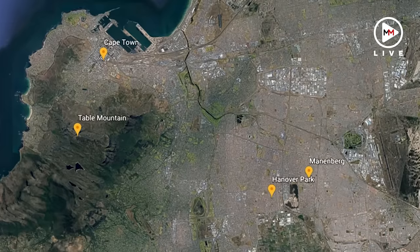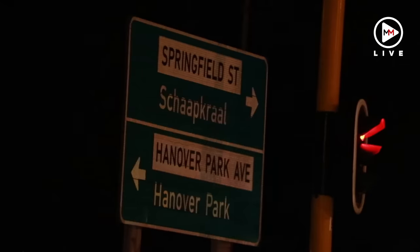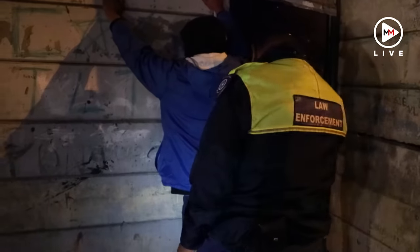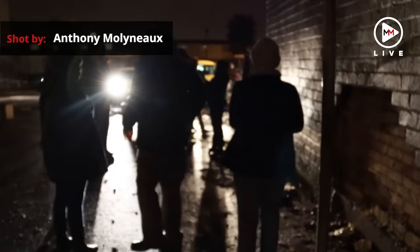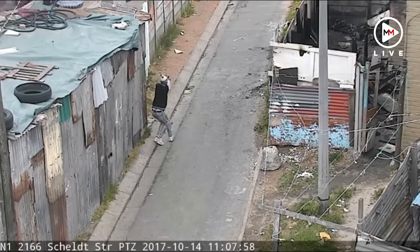It costs the city 10 million Rand every year to operate ShotSpotter in Manenberg and Hanover Park, two gang-ridden areas notorious for gun violence. But after the successful conviction of Koopmann, the city now plans to link ShotSpotter to drones operated by law enforcement officers to improve video surveillance of suspects.